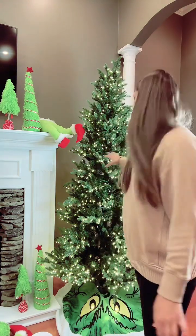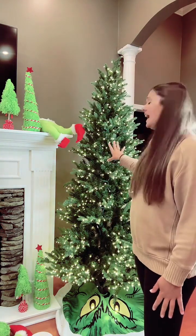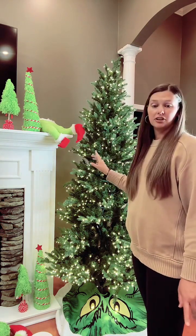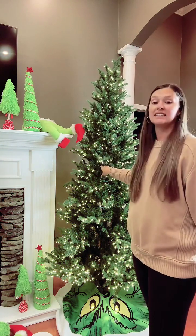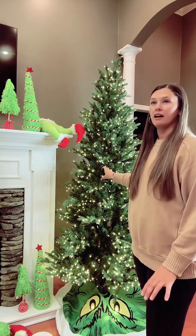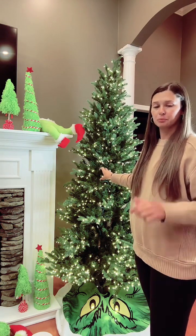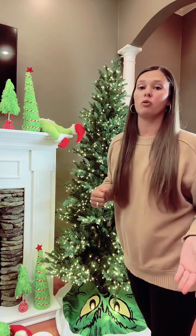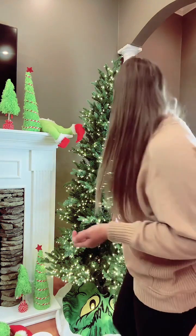Before we put anything on the tree, I do want to tell you guys we have a ton of trees at TMI, and I actually got this tree last year from there. This is a seven and a half foot tree. We have six and a half, seven, seven and a half, and then they go to nine and twelve. So if you're looking for a tree, come see us or you can order them online as well, and we'll get you a quote and ship it out to you.